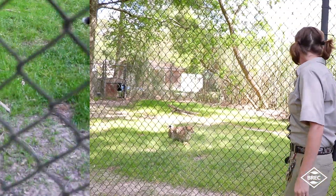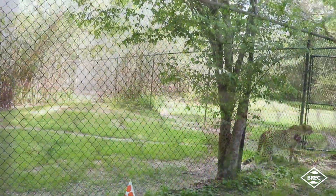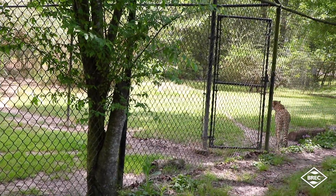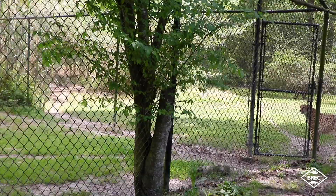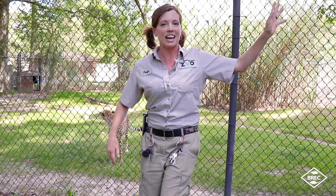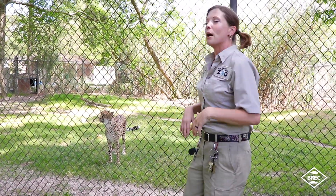Those claws staying out help provide traction. You can also see here they have these long tails that they can move really well left and right — those act like rudders. When they're chasing prey, they use their tails to help steer them in the direction they want to go. So if a Thompson's gazelle cuts right, they kick that tail out and cut right too, losing very little speed.